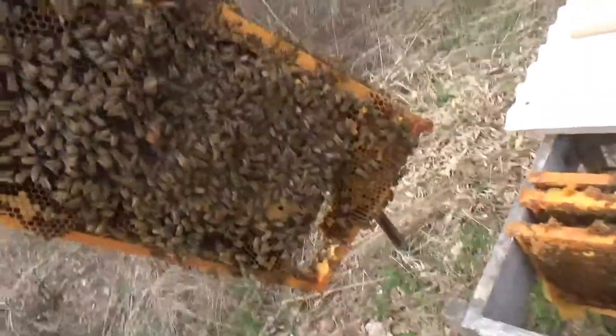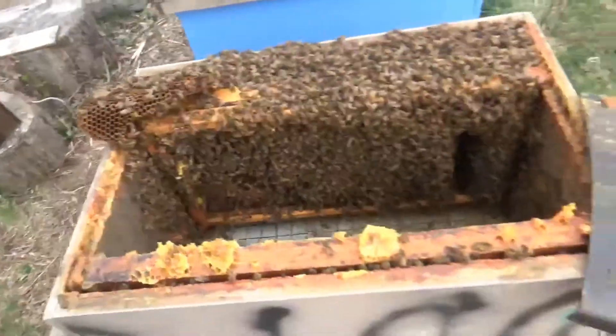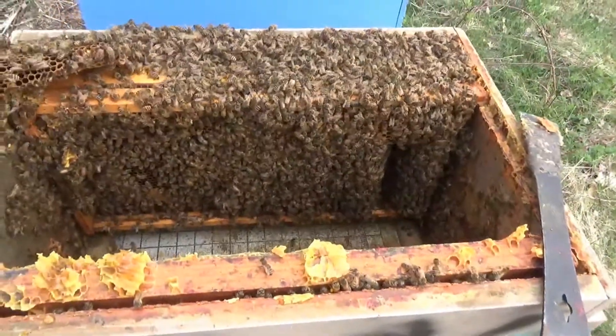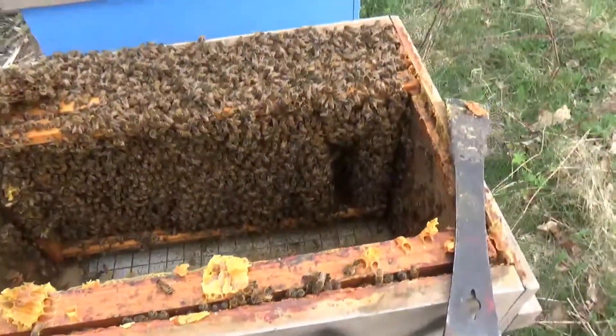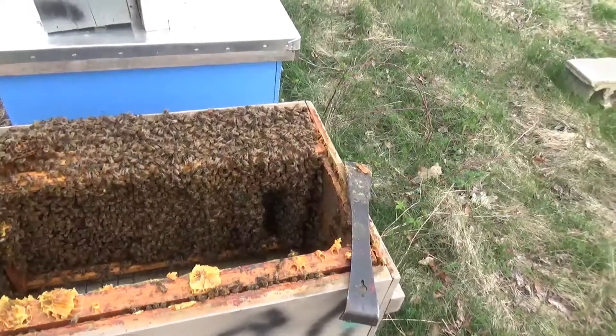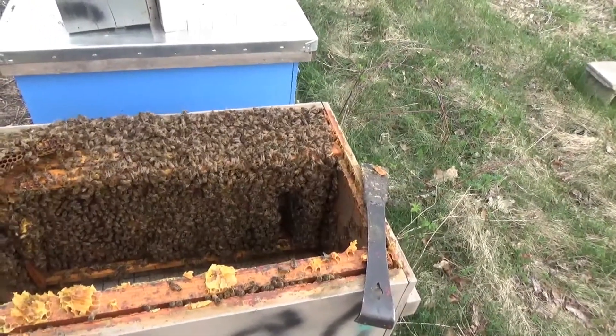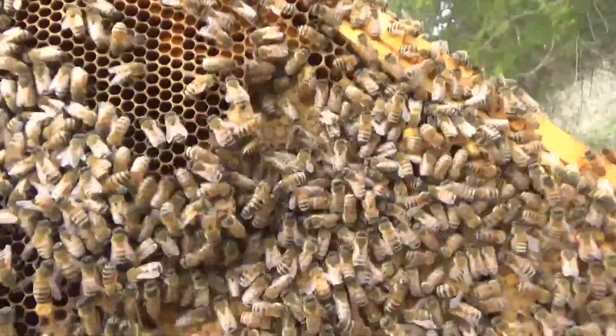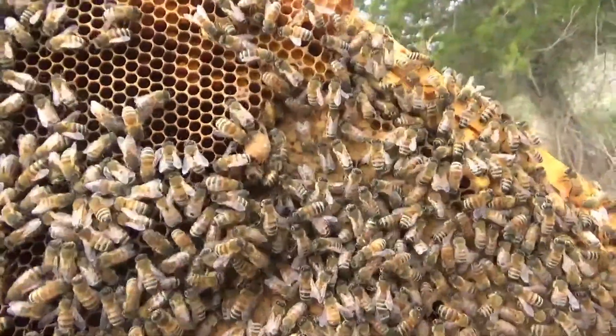Got a bunch of cross comb in there that's coming apart on me, got a whole chunk came out. That really sucks. But we got a ton of bees in here. I think maybe we just do a split now and go. I think my timing's pretty good here. I'm pretty sure that's the supersedure cell they're building right there.